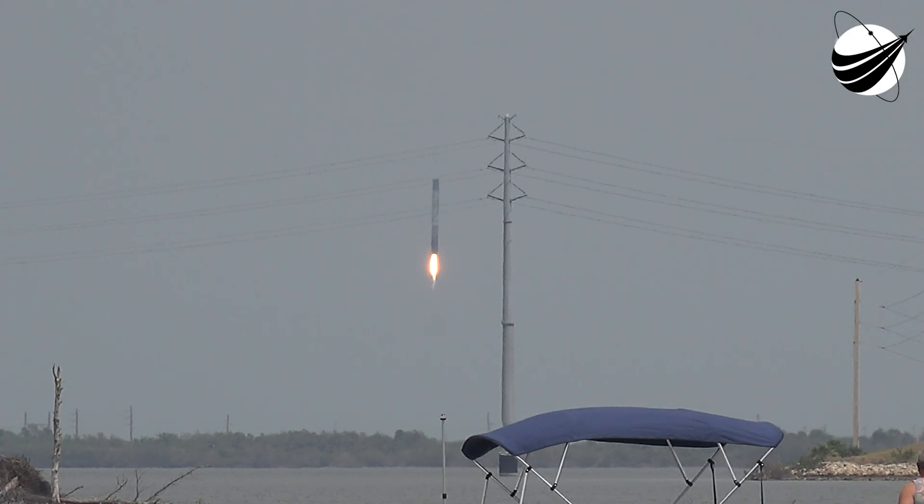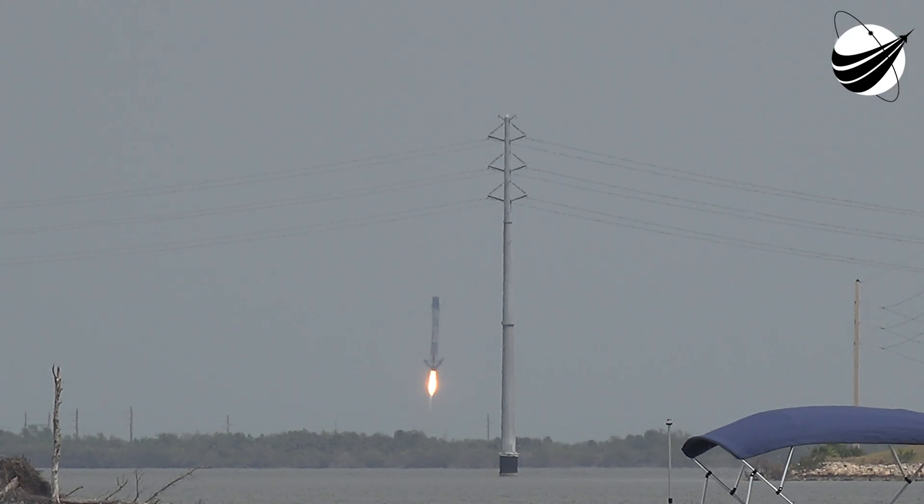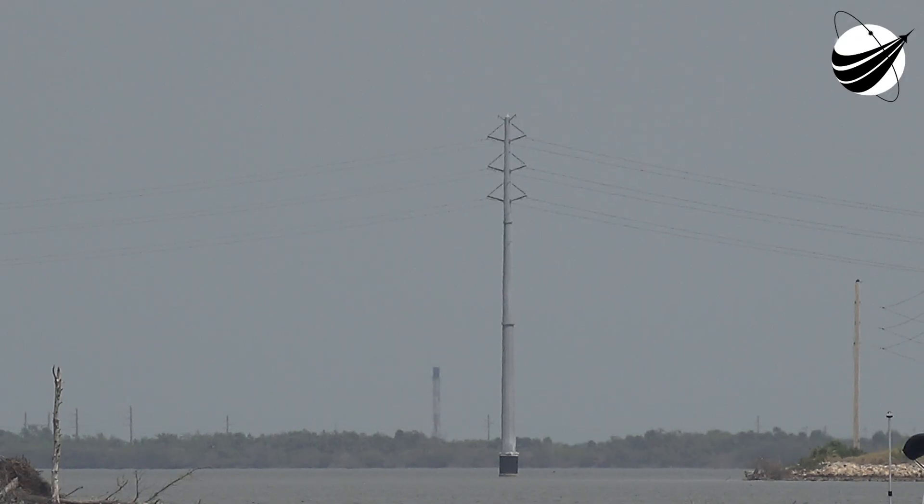Landing legs were deployed. Engine shutdown. Station landing confirmed. And there you heard the call-out for a successful landing of our Falcon 9 rocket. This was the second launch and landing for this first stage. Nominal orbit insertion. We are now waiting for Falcon 9 to land at Landing Zone 1.